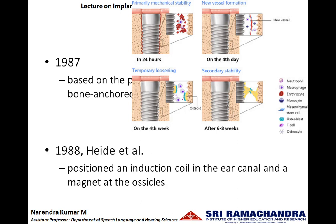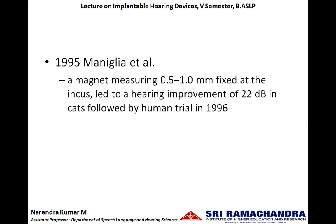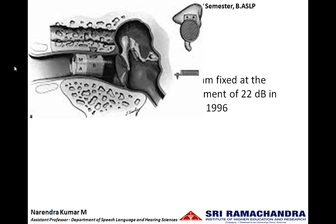In 1988, Haid et al. advanced the electromagnetic middle ear implant by positioning an induction coil in the ear canal and a magnet at any part of the ossicle. In 1995, Maniglia et al. placed magnets of 0.5 to 1 mm at the incus. This position led to a hearing improvement of 22 dB in cats, and they did human trials in the year 1996. The sound from the external environment was picked up by the microphone placed in the ear canal, amplified, and sent to the induction coil. This induction coil created magnetic fields which were picked up by the magnet implanted at the incus, causing the magnet to vibrate, the incus to vibrate, and the vibration to be sent into the inner ear.